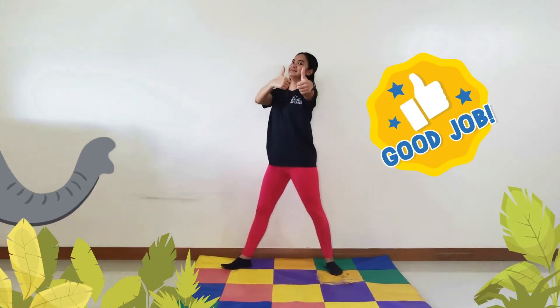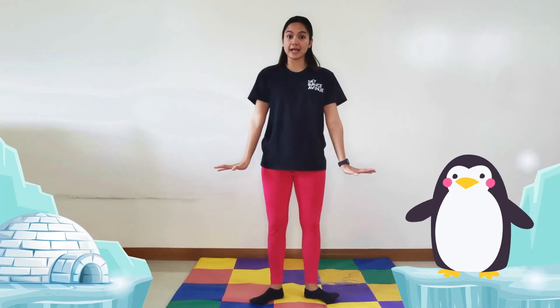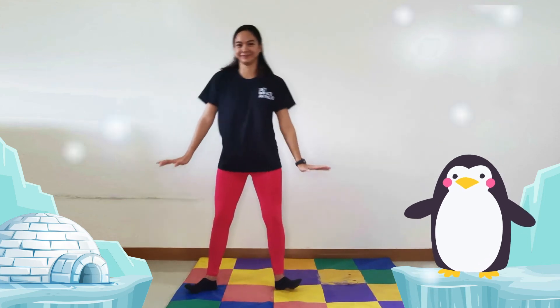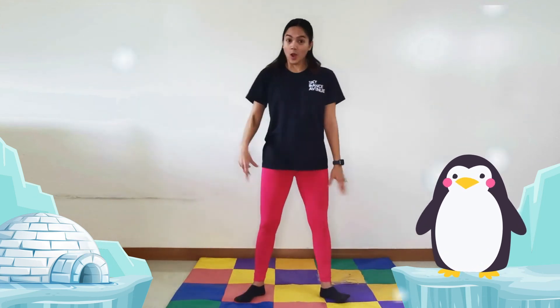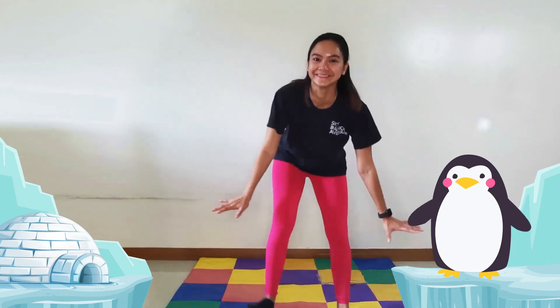Good job everybody! For our last animal, these birds have wings but cannot fly and they live in very, very cold weather. What animal could that be? A penguin! That's correct. Walk with your heels and push your hands towards the floor. Are you ready? One, two, three. One more time. Good job everybody! Everyone did a great job today — give me a high five! Thank you for dancing with Teacher Skye. I'll see you next time. Goodbye!